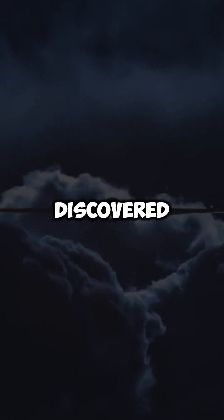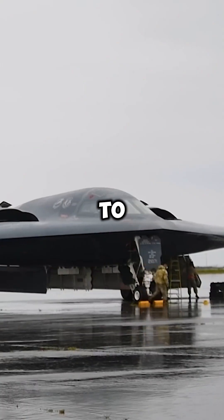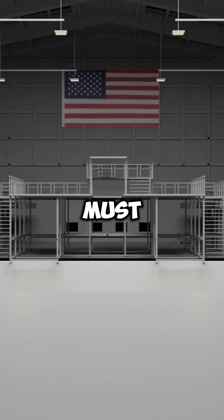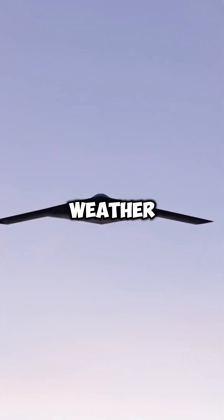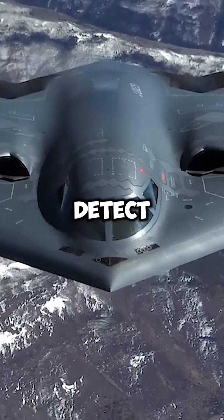A serious problem was discovered with the B-2: its stealth coating doesn't hold up against moisture. To avoid damage, the aircraft must be stored indoors and flown only in perfect weather. When water gets into the stealth coating, it becomes much easier to detect on radar.